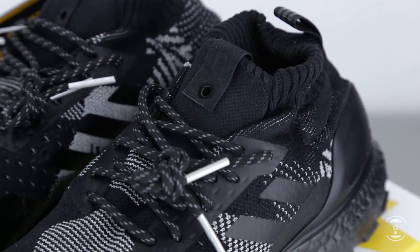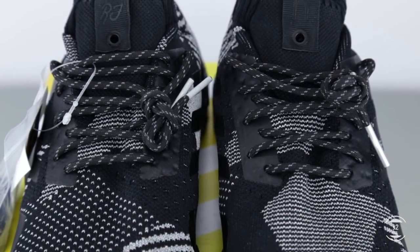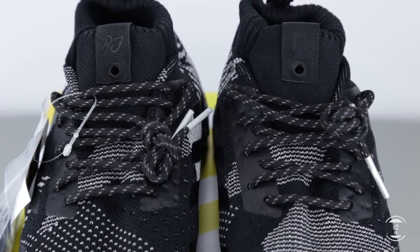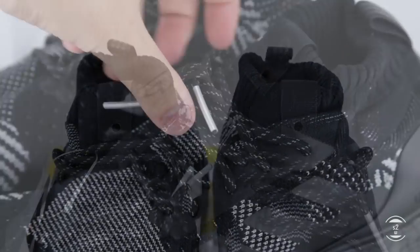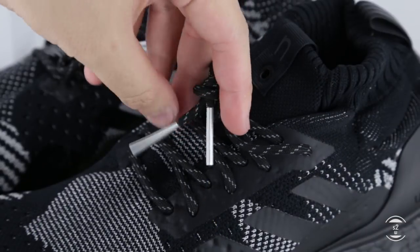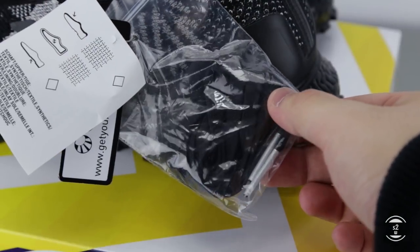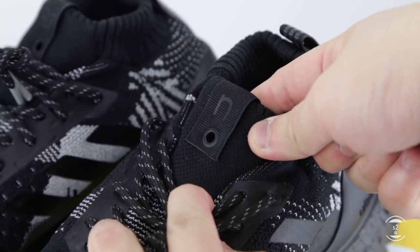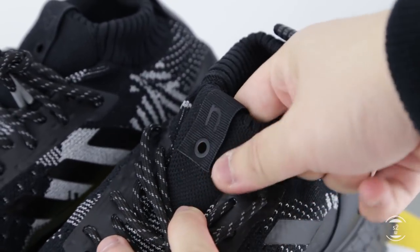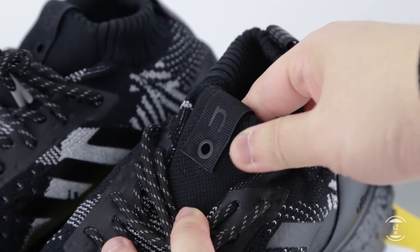The lacing system hasn't changed from previous Ultraboost mids — thin rope laces thread into the knit upper through the durable tape overlay, so when you tighten the shoes the knit won't tear easily. The rope laces are 3M reflective with metal aglets. If you don't like these laces, they come with a separate bag of all-black flat laces with metal tips you can swap out. Moving up the shoe, there's a small puffy tongue layer right under the laces in front of the ankle, topped with a nylon tongue tab featuring branded logos.